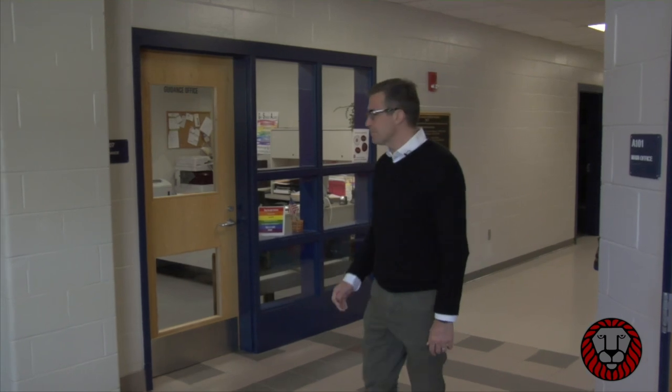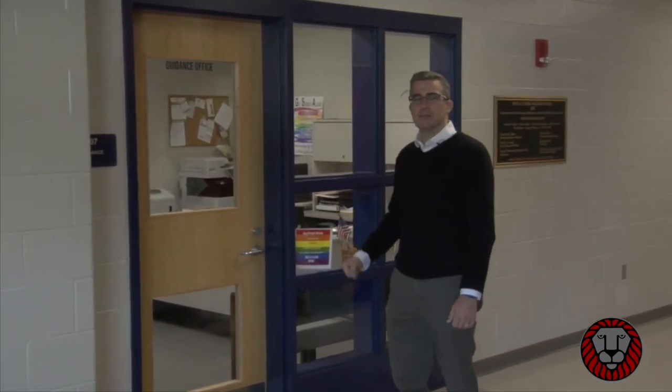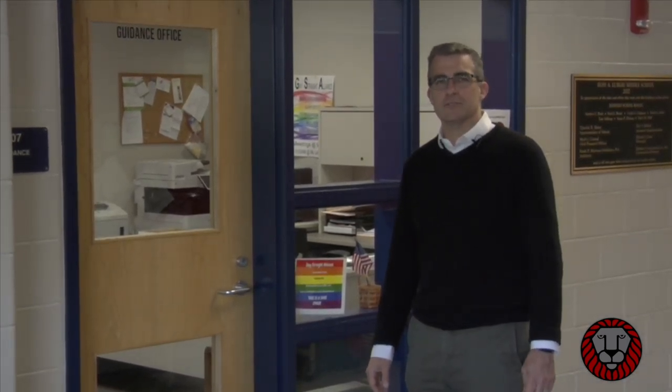Right across from our main office is our guidance office. In the guidance office you'll find our guidance counselors as well as our guidance clerk. Over their two years here at Lurgio, most of our students do access their guidance counselor — could be for something as simple as an academic reason like registering for a course, but sometimes it's about a social reason that a student might be having a hard time navigating. Regardless of the issue, your guidance counselors are here to help you navigate middle school.